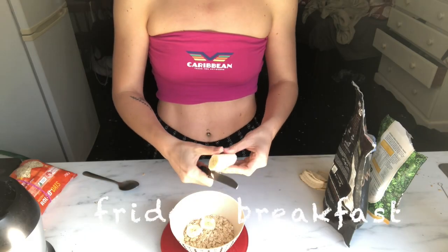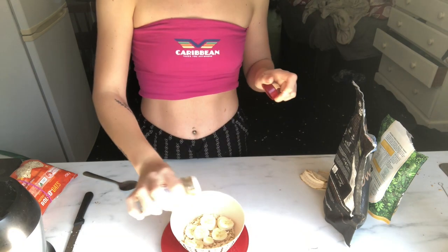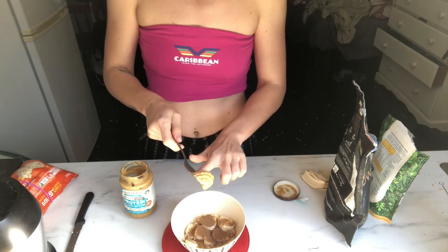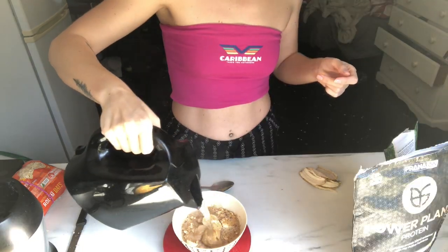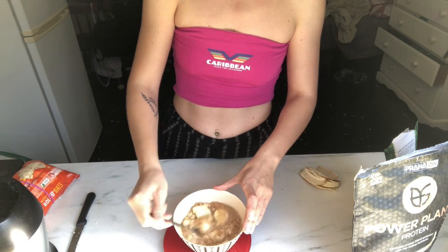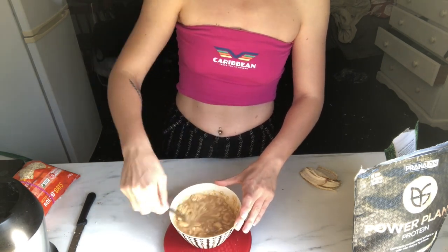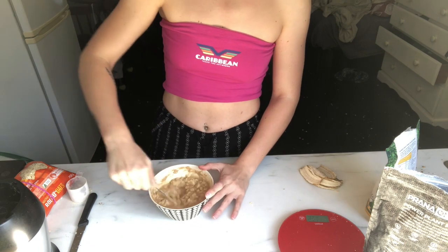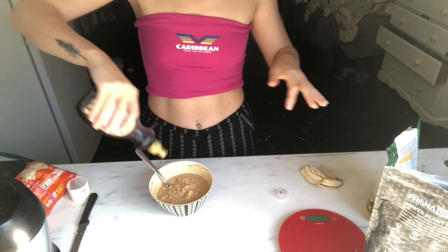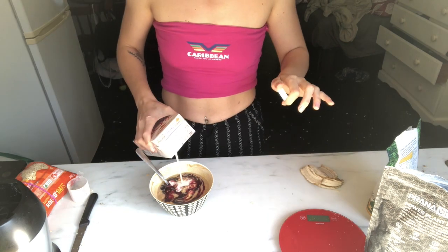For breakfast on Friday I made myself some oats — 50 grams of oats, half a banana sliced up, a sprinkle of cinnamon, 15 grams of protein peanut butter, and 20 grams of peanut butter powder. I added hot water and stirred it up, then added 20 grams of protein powder and stirred until smooth. I topped it with my favorite sugar free blueberry maple syrup and a splash of soy milk. It was so good.